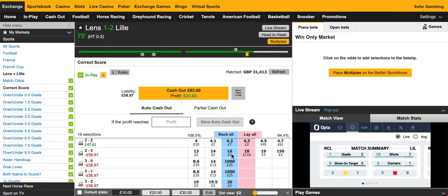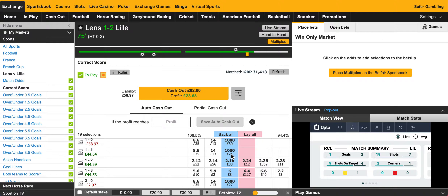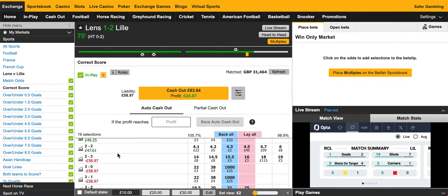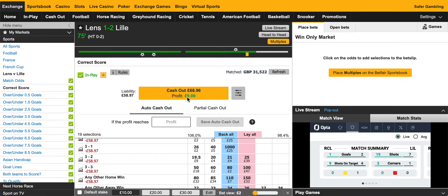I could also get on 3-2 to Lille. So maybe I could spend another tenner to make things more safe. If it finished 2-1, I'd win £34 instead of £44. But obviously if it went massively wrong — like Lens went on a massive scoring spree and it was any other home win — I'd lose £68 instead of £58. But I'm thinking maybe I should, because if I cash out now I'm only getting a little bit. So I might cover these other scorelines and just stay in the market until 90 minutes.